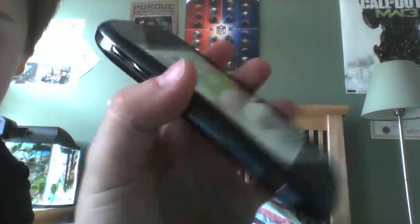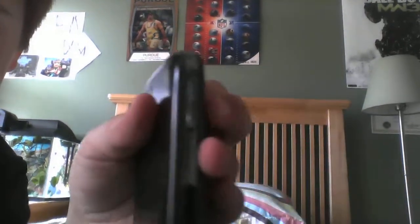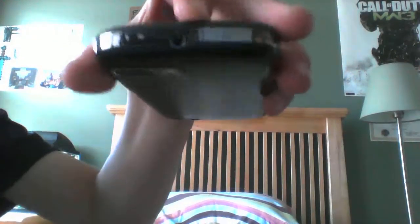Takes micro USB like all the others. Here we have the volume and the headphone jack's on top right there.